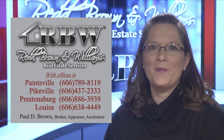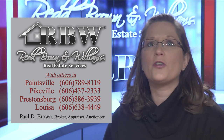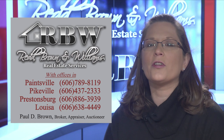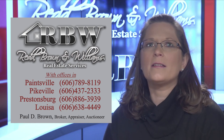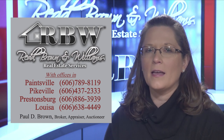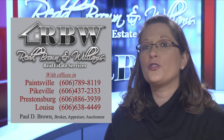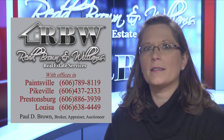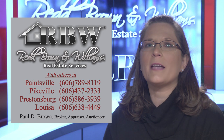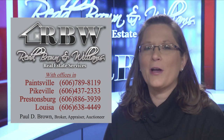The home buying process can be stressful, but the agents of Red Brown and Williams want to assist you through the process from start to finish. First, start with what you can afford - getting pre-approved for a mortgage is typically a quick process and will allow a home buyer to look at homes well within your means. An agent can assist you with defining your wants and needs for your future home, which will probably change drastically as your home search moves forward. Work with your RBW agent to navigate the current market, ensure your wants and needs are manageable, and efficiently place smart, well-thought-out offers. Thank you for watching our show and we hope you will join us again soon.